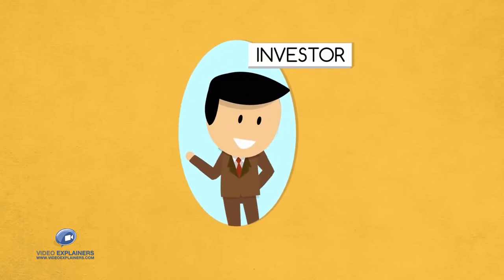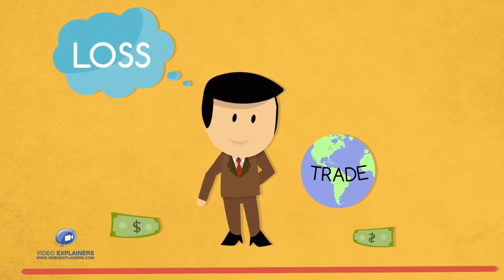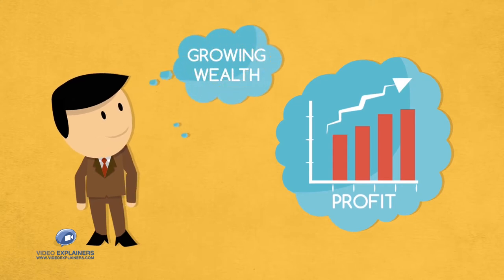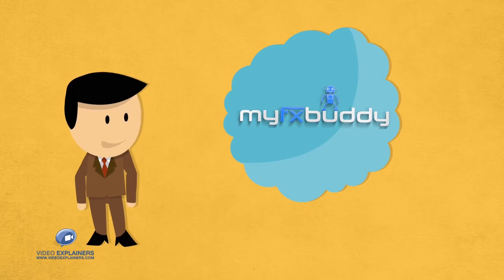If you're an investor, it's thrilling when you make money on a good trade, but you're always worrying about losses on a bad trade. Wouldn't it be great to steadily make a small profit, always growing your wealth, while experiencing less risk? Well, that's no dream. It's reality with MyFXBuddy.